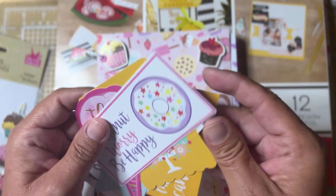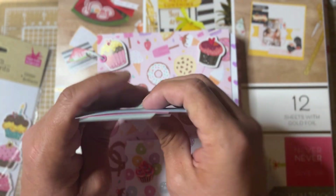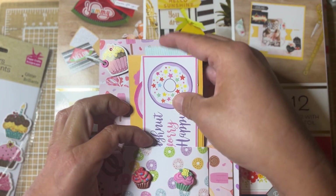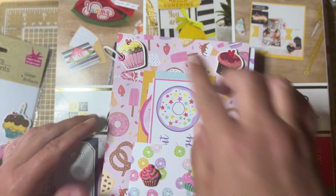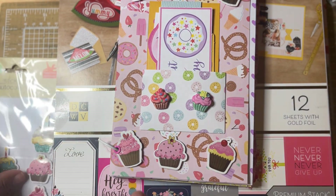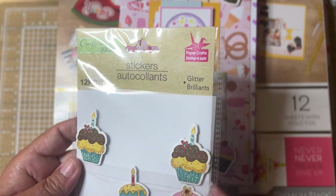I thought I would share the items that I used. I thought it turned out cute — it's just a simple page with a simple little pocket. And I used some of these little cupcake stickers from the Dollar Tree that came out of this package right here.